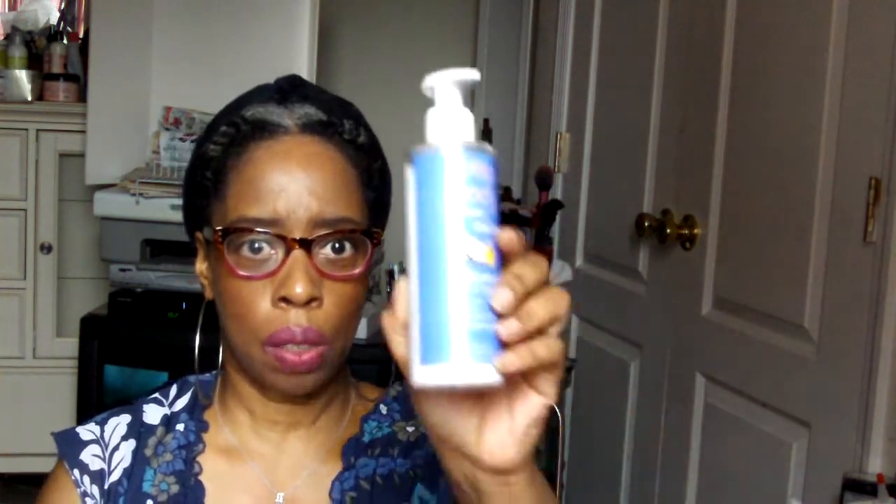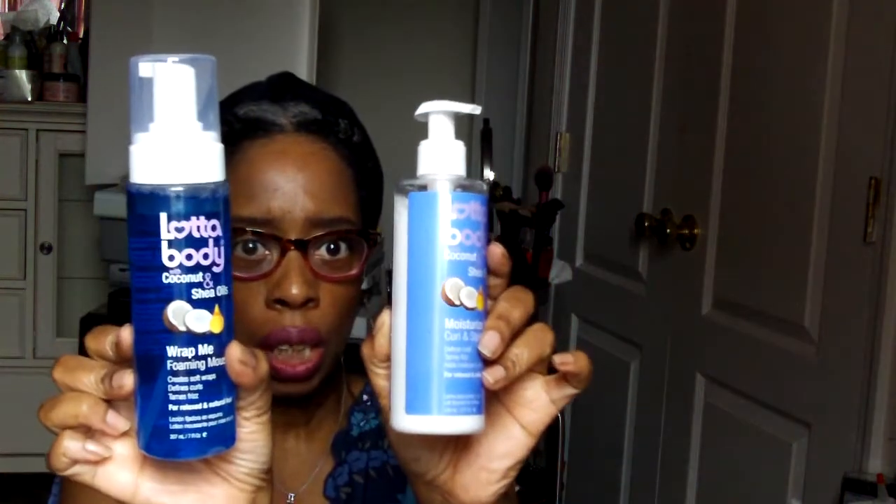I also wanted to try this — it's Lot of Body with coconut and shea oil, a foaming mousse. I really wanted to try this because the last couple of curl kits I received something similar and I've been using that, which prompted me to want to try this too. And it smells really good — this smells just like it.